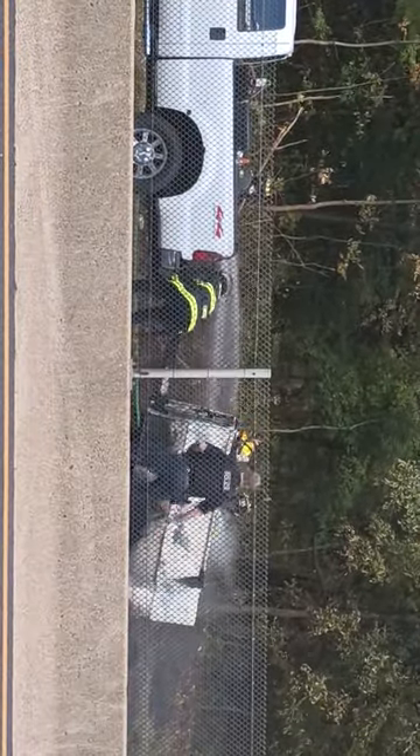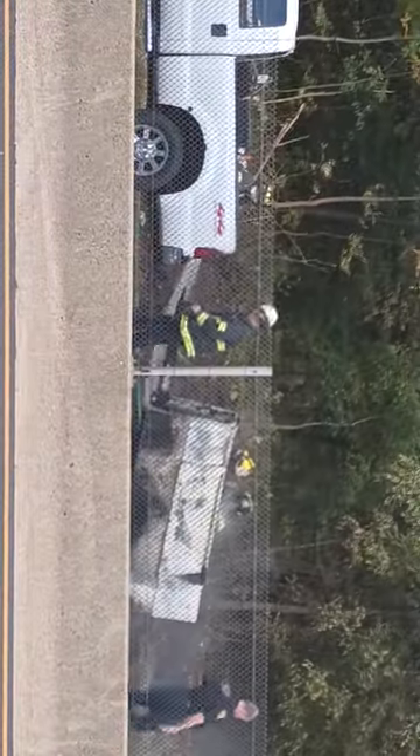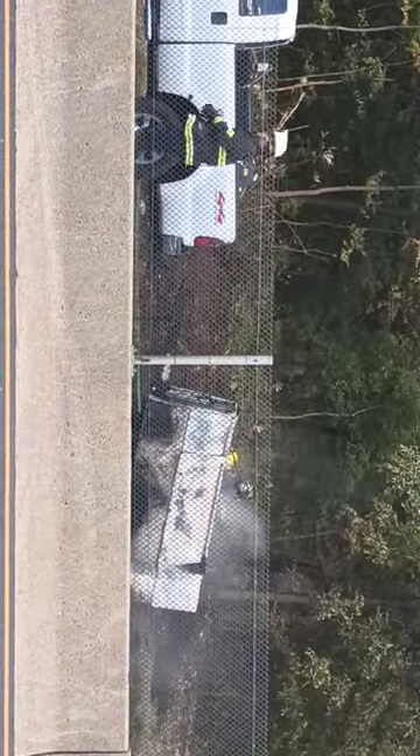They're wetting down the hot spots now, and this is pretty much under control. We're gonna leave it here, guys, and we'll see you at the next one.